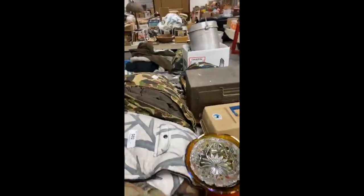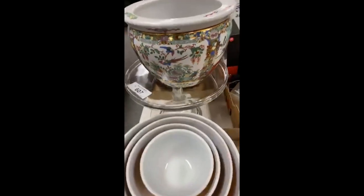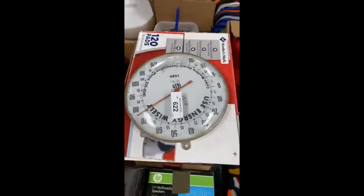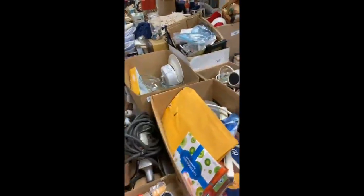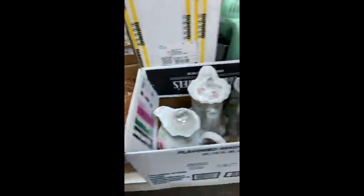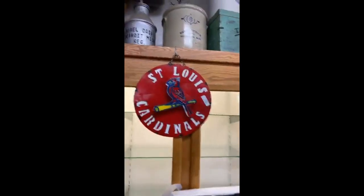There's quite a bit. Piggy bank. Some awesome nested bowls, glass cake stand, thermometer. Pink depression glass. Even St. Louis Cardinals items in this auction, and an ice cream cone cookie jar.